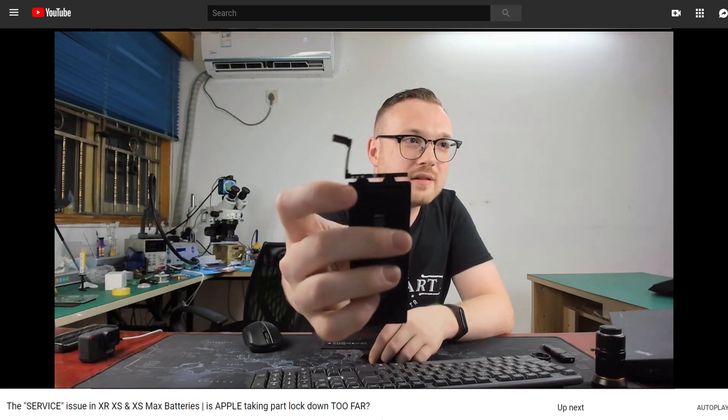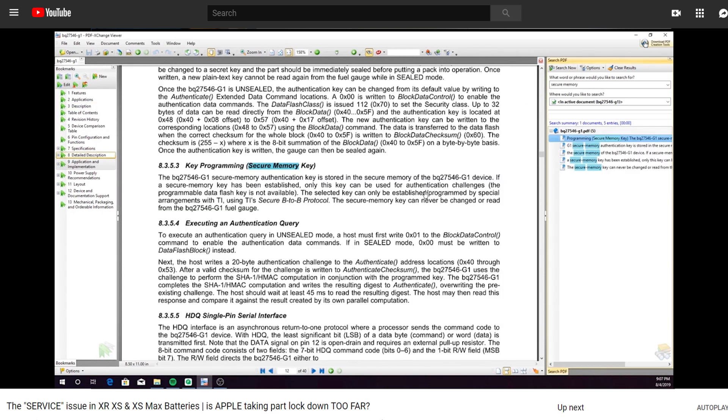After doing some digging into the electronics of the iPhone batteries, Justin found the cause of this issue: a battery fuel gauge that has a secure memory key, which Apple has activated, essentially locking the battery to the phone.